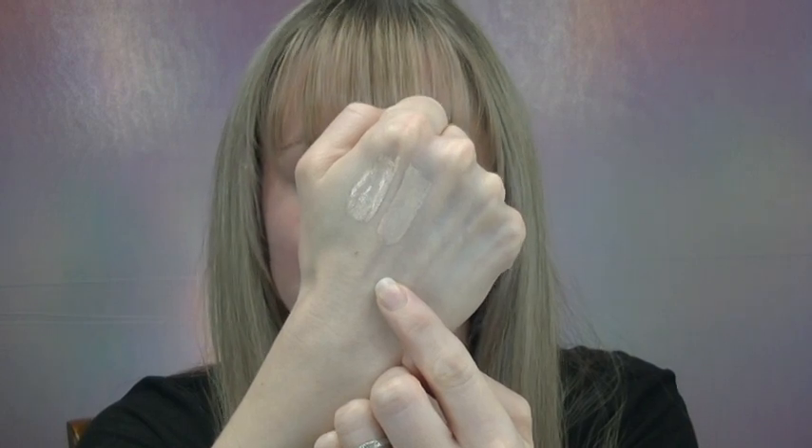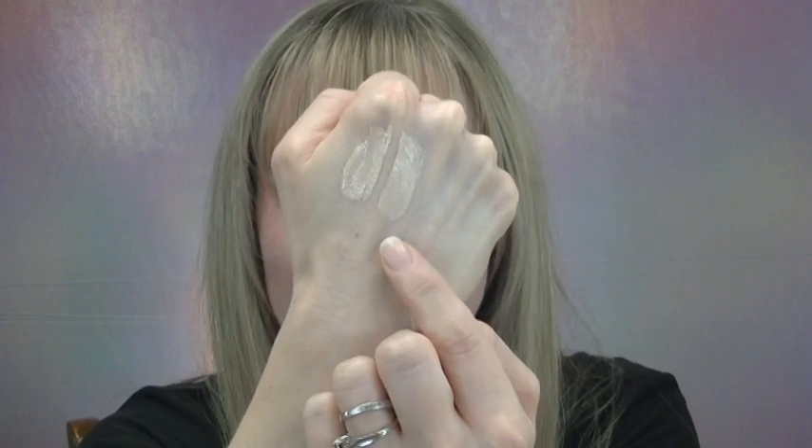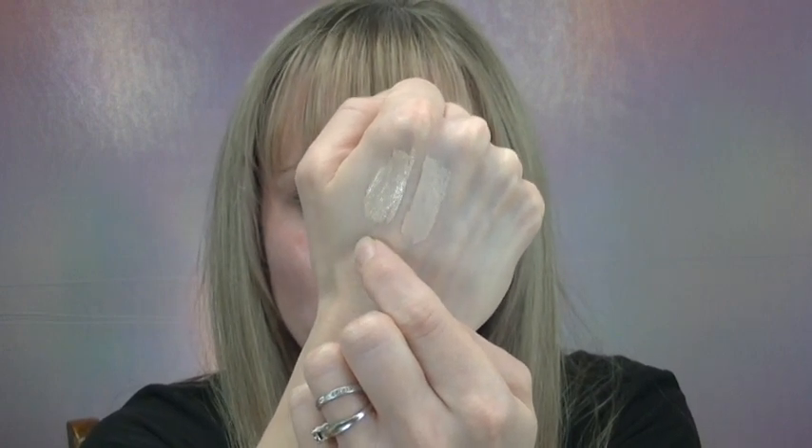Overall I do think this is a beautiful SPF — a little more radiant than I was expecting — but let's move on to the new Tarte Shape Tape Radiant Concealer. Let's first do a few swatch comparisons so you can get an idea of the texture and undertones. I picked up shade 12b in the new Radiant Concealer, so let's see how it compares to the Ultra Creamy in the same shade 12b.